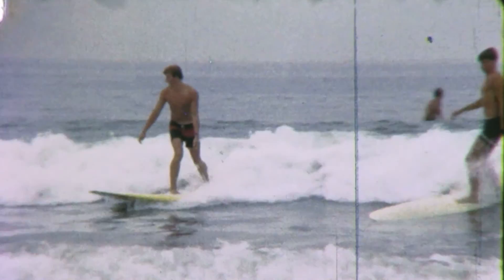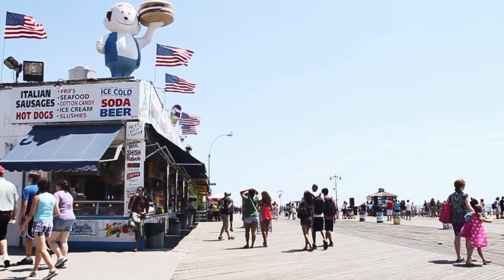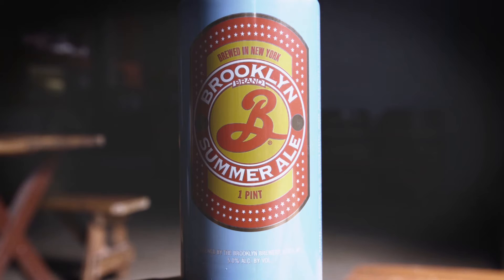Kind of like balance is key while surfing. ABV: 5%. Whether we're at the beach all day, or a rooftop party, or getting away for a camping trip — it's just what we needed.